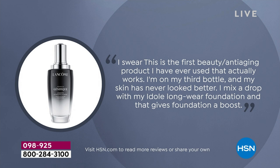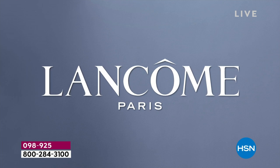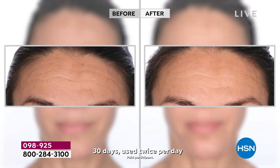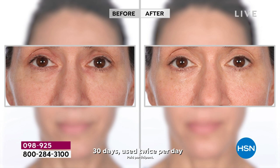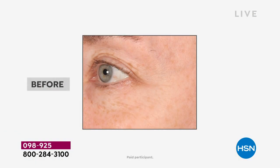Another reviewer has been using Génifique for 15 years and credits it to her 42-year-old skin looking amazing. You don't have to be 25 to start using this or 85 — we encourage all skin types and tones to start today. Results just like this are possible. If you're looking for something to help with your tone, clarity, texture, and that radiance, Génifique is for you.